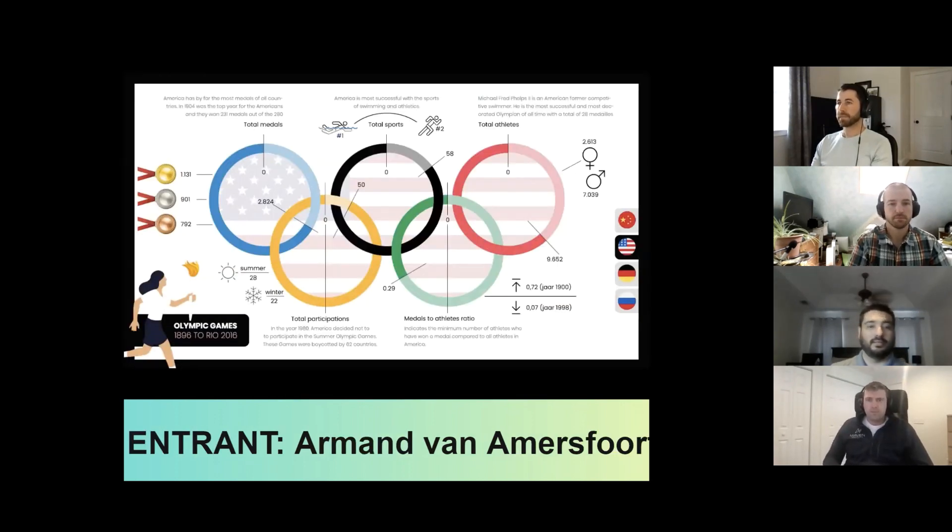Moving on to Armand. The design here is such a strong point — I don't think anybody will argue with that. The use of the Olympic rings as donut charts was attempted by many in the challenge, but Armand was the only one to make it the focus of his entire entry and pull it off so well. This is a great example of doing more with less — there are only five categories, and depending on the user selection it's all related to a single country, giving a limited amount of information. However, I think this makes the information all the more memorable and easy to digest.